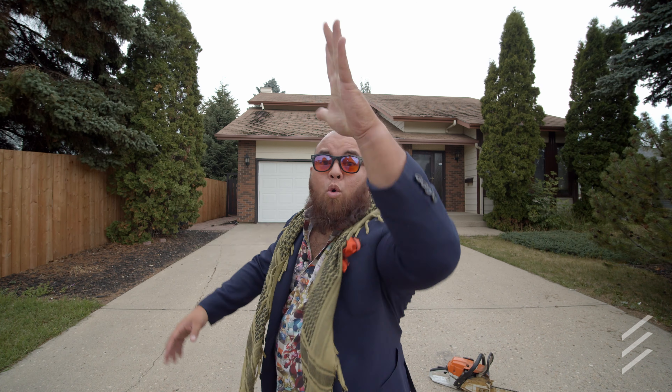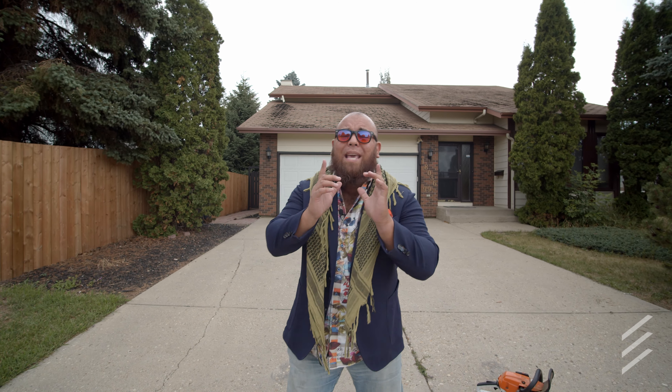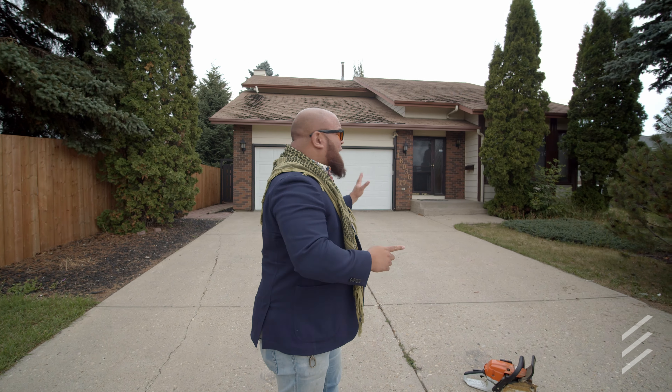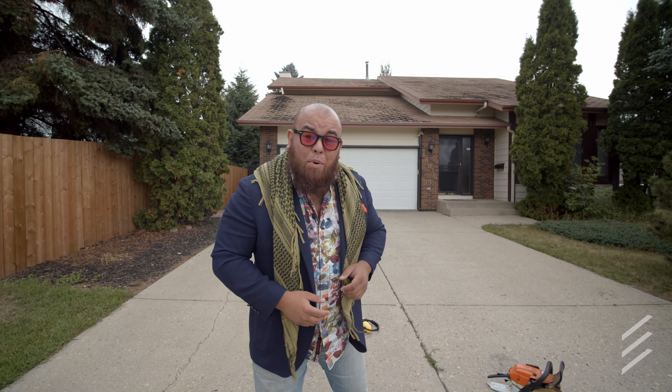We're back, we're in a suit — not making noise with a chainsaw. Why do I have a chainsaw? Social media. Because behind me, here at 18036 99 Avenue, it's a house that might need a little bit of work, but it's perfect for the family looking for a big West End home at an affordable price. Come on inside and take a look.